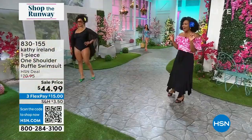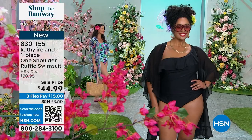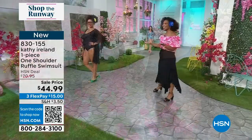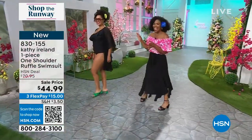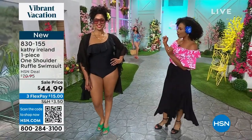We're just getting started. It's time to take a dip in the pool or in the Pacific, wherever you're going, right? The girls look amazing in the Kathy Ireland one-piece, one shoulder ruffle swimsuit.